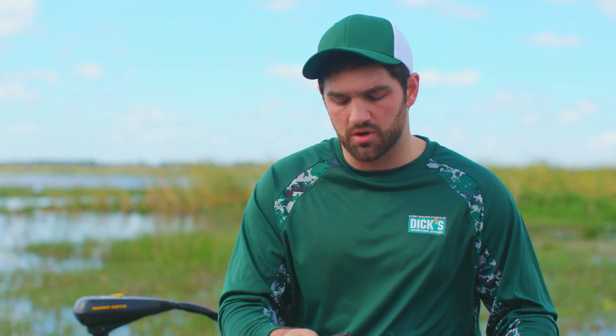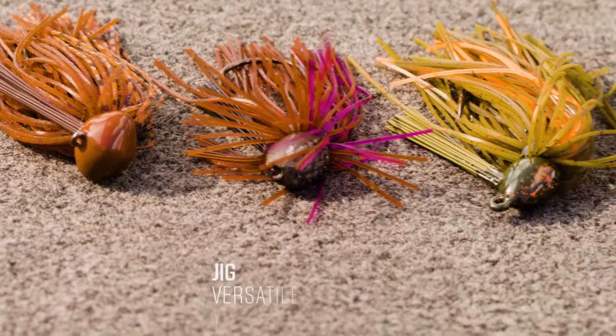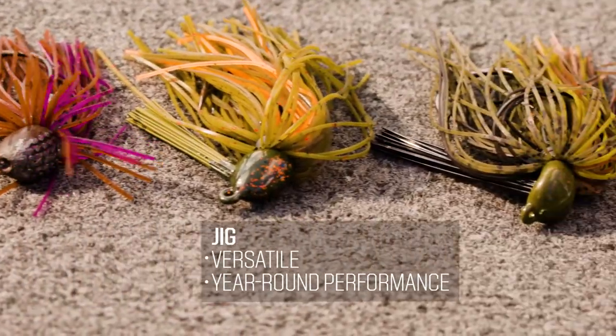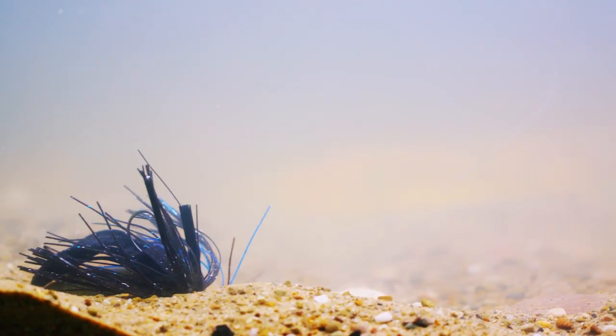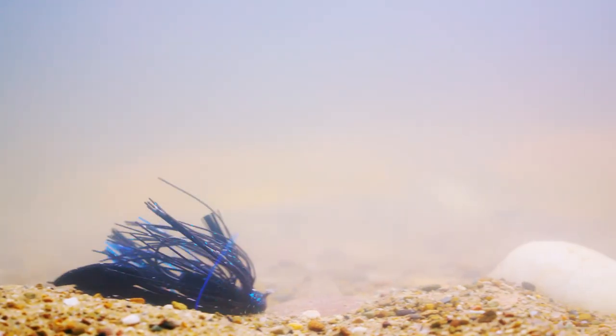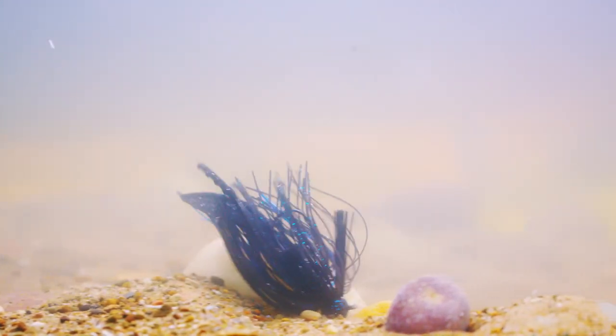Next we're gonna go to the jig. The jig is a go-to for many anglers. You can modify these for any type of situation. You can swim them over top of vegetation, drop them down into heavy cover, throw them in open water situations around rocks, or fish them around docks. It's really just a very versatile bait good for any time you're gonna go fishing.